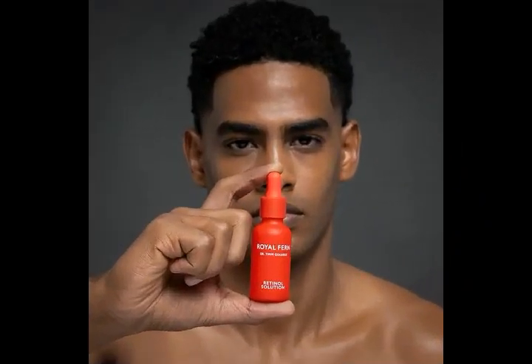Hello friends, welcome to my YouTube channel. Today we offer Royal Fern Retinol Solution.